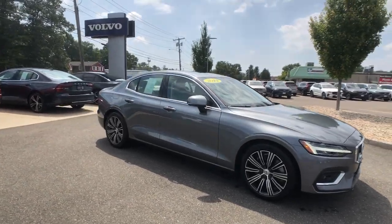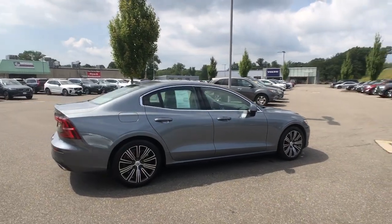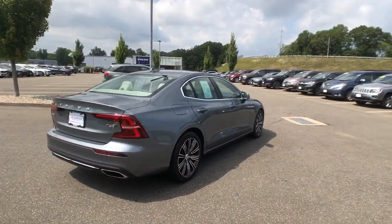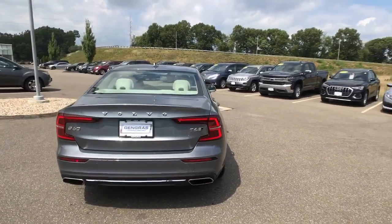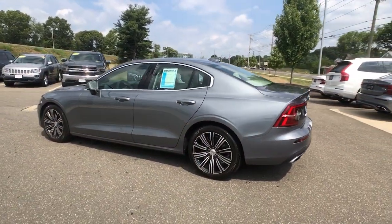Hop into the 2019 Volvo S60. This vehicle still has fewer than 10,000 miles on the clock, so it won't last long. Here's a sleek and tasteful S60 that's designed with your safety and comfort in mind.